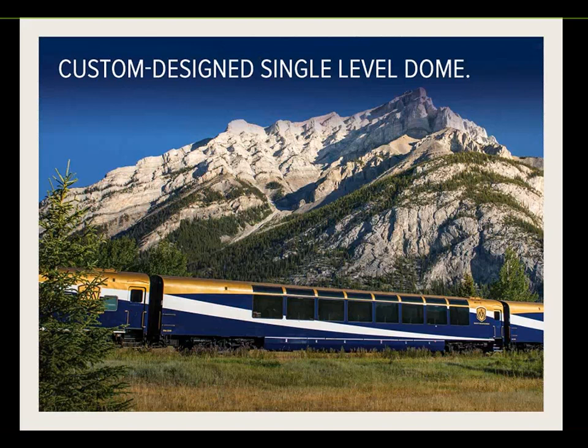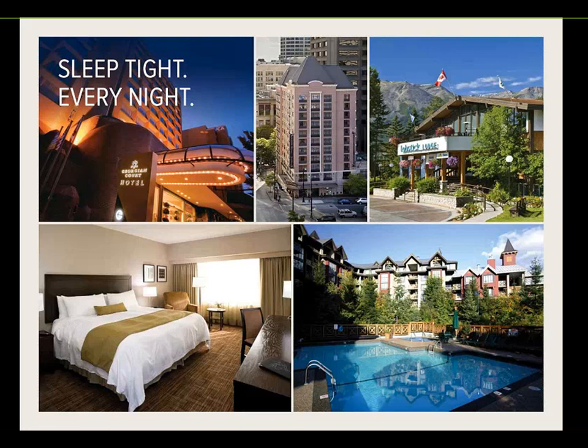In Silverleaf, the windows are really quite large — right up to the curvature of the ceiling — so guests still get amazing views. There are two hosts and one chef per Silverleaf carriage, and meals are served to guests' seats. Silverleaf is generally paired with around three-and-a-half to four star hotels — for instance, the Georgian Court Hotel in Vancouver and the Delta Hotel in Whistler.